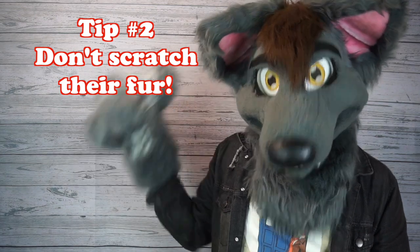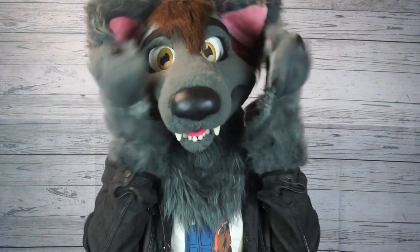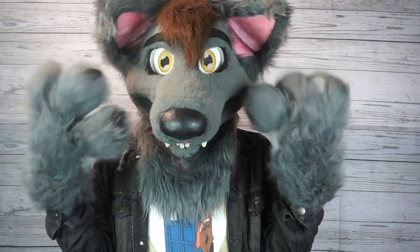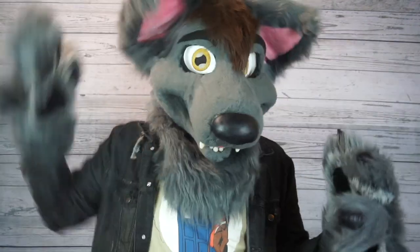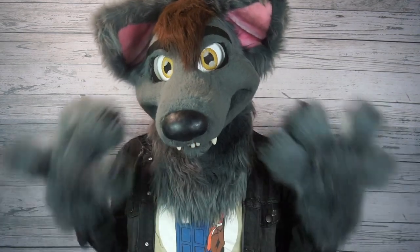Tip number two: don't scratch their fur. I enjoy getting pets as much as the next guy, but you've got to remember that this fur doesn't grow back. So if you're giving them a scratch on the muzzle or bapping their ears, there's going to be hair falling off. It's kind of a bummer if the fursuit starts to go bald — it's not nearly as cute.